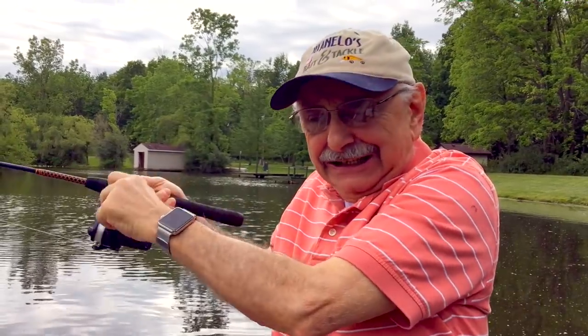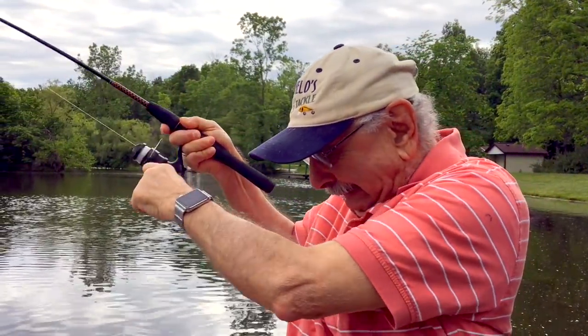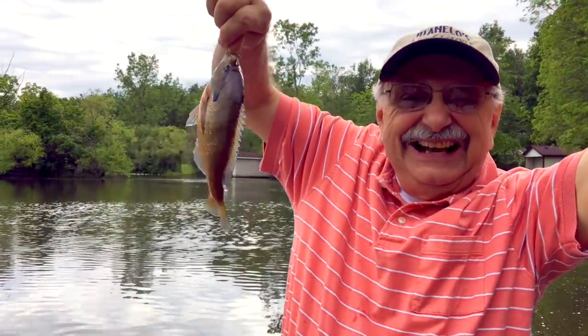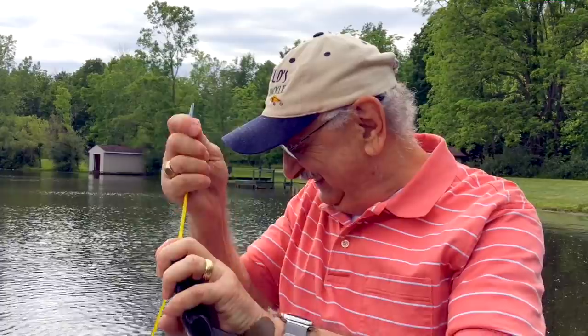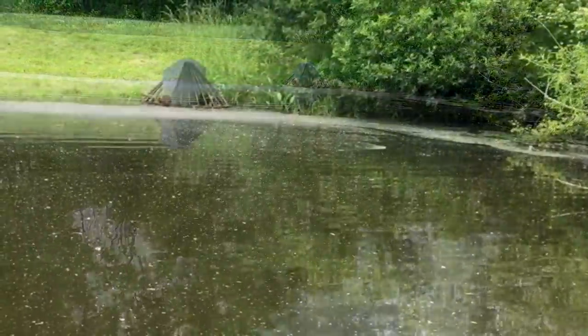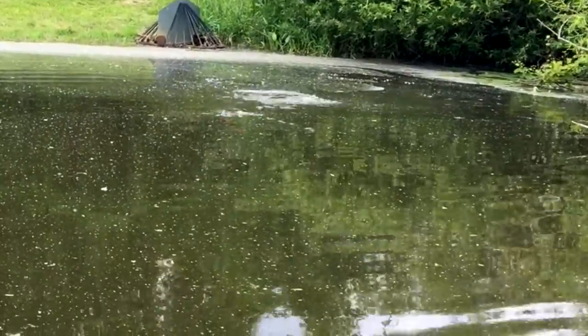Hang on! Whoa! Whoa! Look at that fight! Yeah! Now there's some fish! Wow! What's going on? I got a monster!